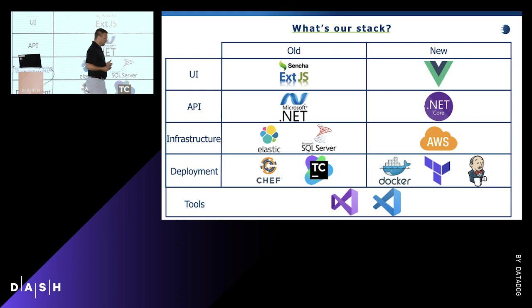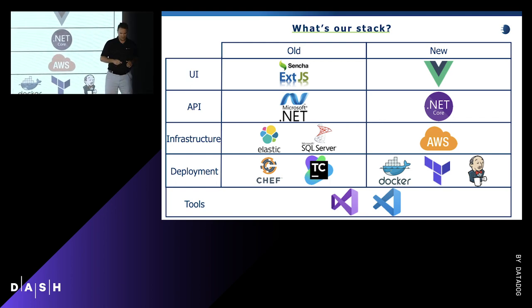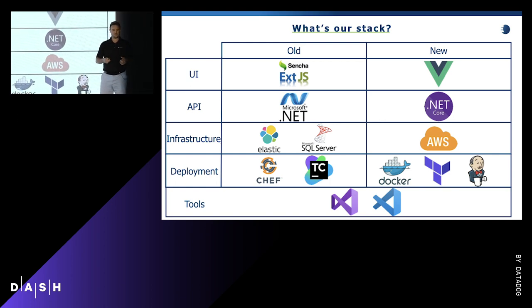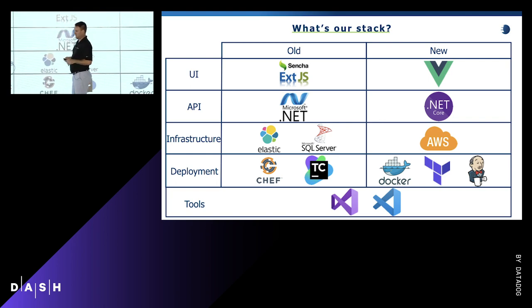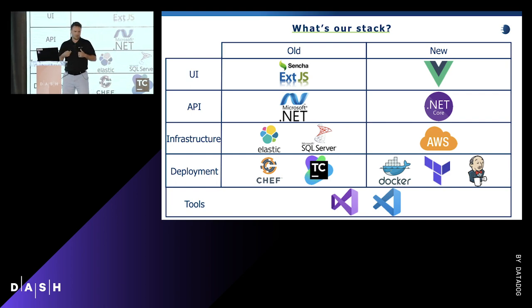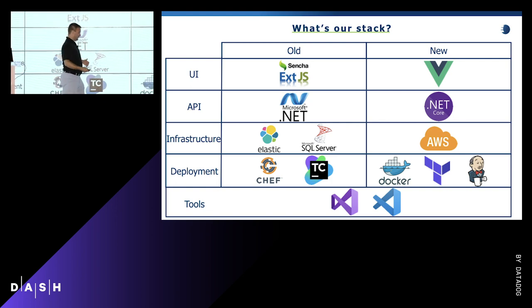What powers the front end is our API layer. We're a .NET shop, so C# is our main language. The main difference between the old and the new was we swapped from .NET Framework to .NET Core, primarily because .NET Core can run on any OS. Our APIs are now packaged in Docker containers running on a Linux Alpine image, and all of that is deployed and orchestrated in AWS ECS — Elastic Container Service.